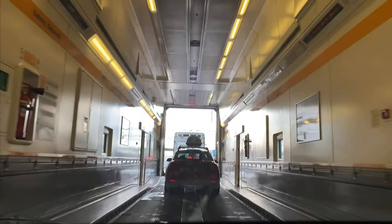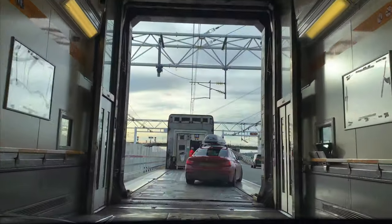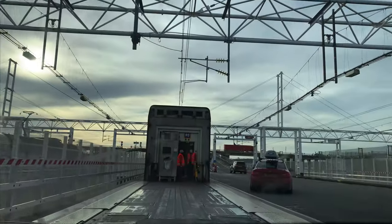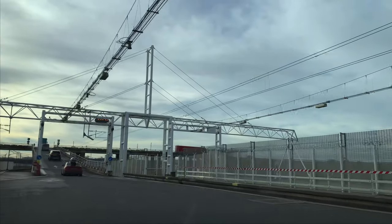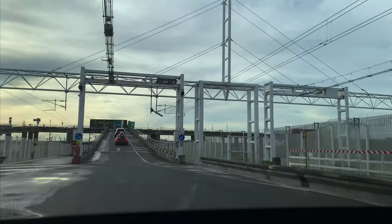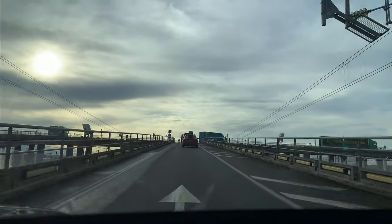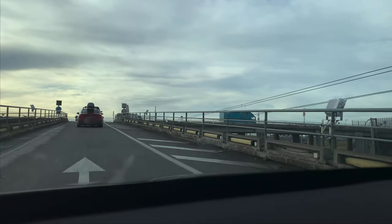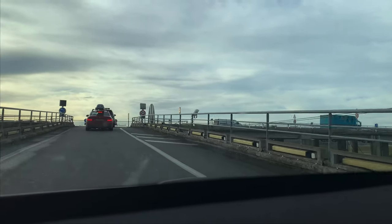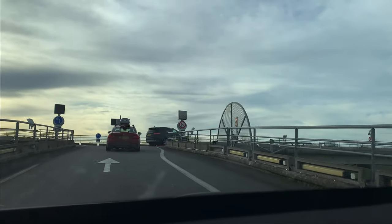Enjoy the trip! You can see it's quite easy to do with a Tesla — to drive through the train and get out. The staff are waving goodbye; very nice people throughout the journey. We really had a great and easy trip getting out of the train and back onto the highway in France.